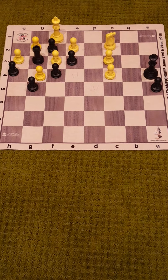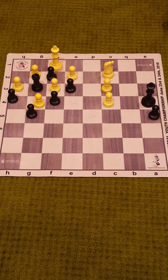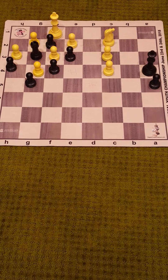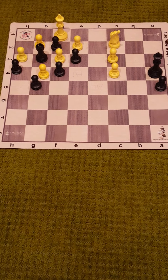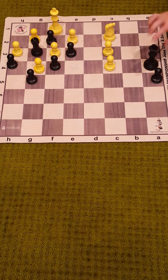Before I give away the answer, pause the video right now before the answer is shown. So the answer for black — it's a black to move and draw puzzle — and the correct move is king to b3, attacking the knight.